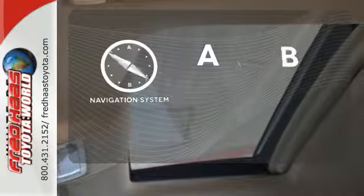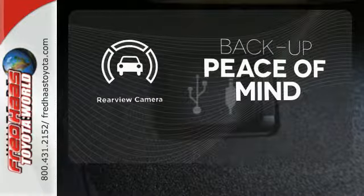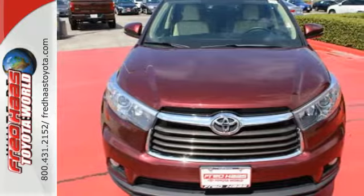Never feel lost again with the navigation system. Hindsight is 20-20 with the backup camera. Bold and daring, climb behind the wheel of this Highlander before it's gone.